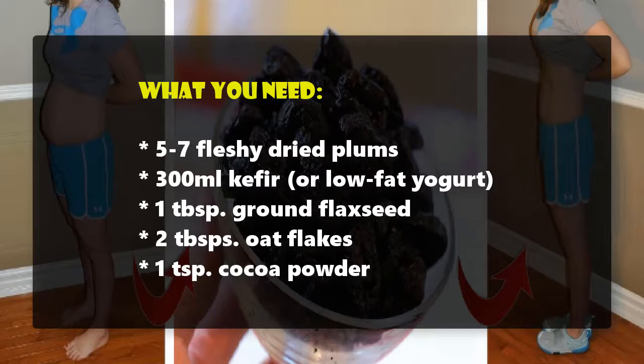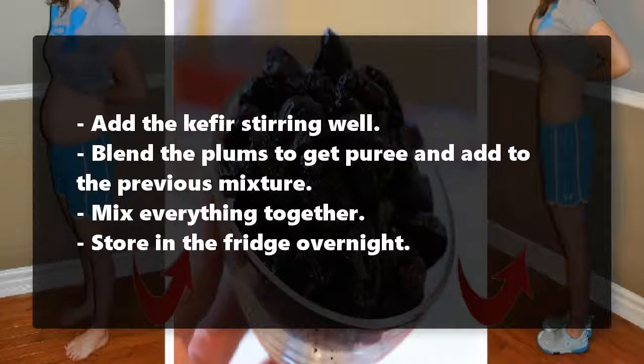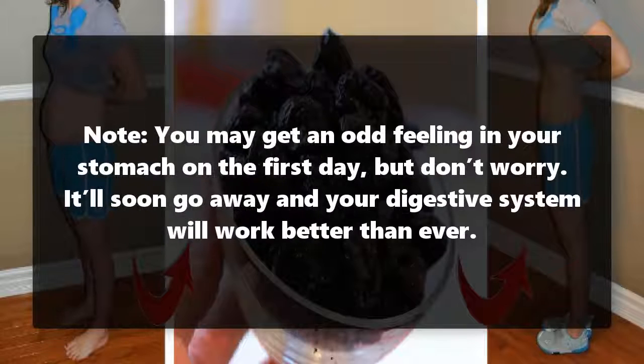Always prepare your breakfast the night before. Cover the dried plums with about 100 ml of boiling water, cover, and leave aside for 10 to 15 minutes. Mix the cocoa, flax seed, and oat flakes in a bowl, then add the kefir, stirring well. Blend the plums to get a puree and add to the previous mixture. Mix everything together and store in the fridge overnight. In the morning, enjoy your health-boosting, fat-burning breakfast.